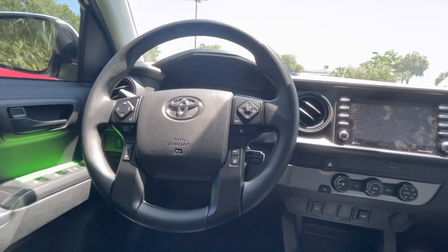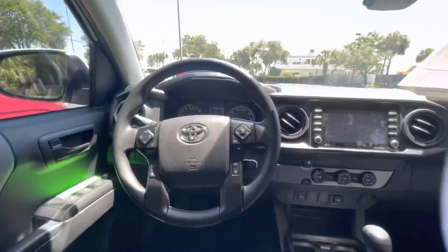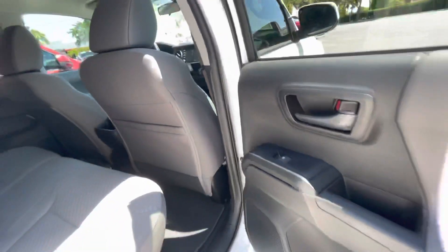On the steering wheel you have dynamic radar cruise control and lane departure assist. It also has Bluetooth, XM radio, and Apple CarPlay or Android Auto.